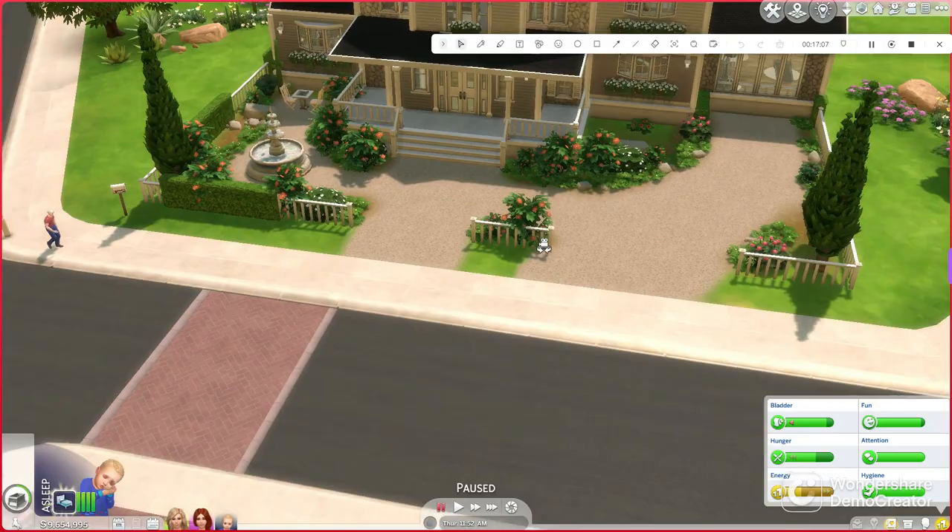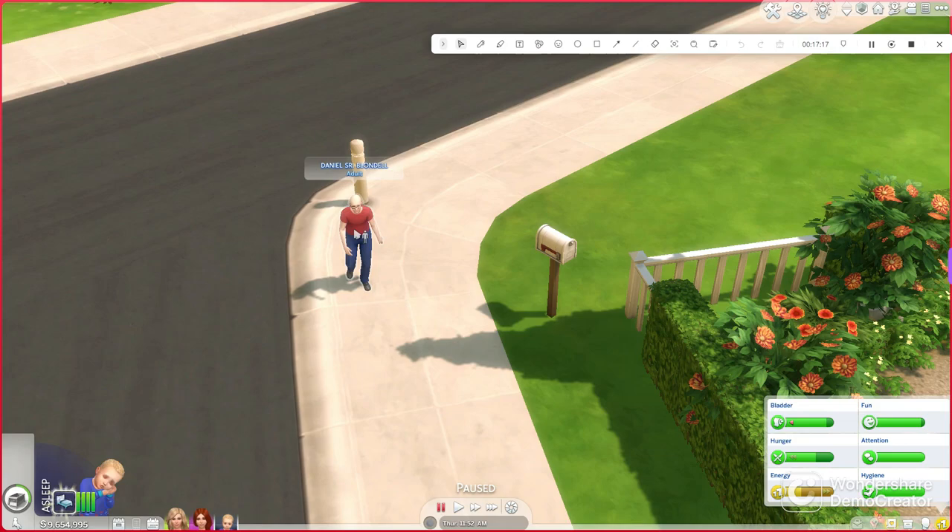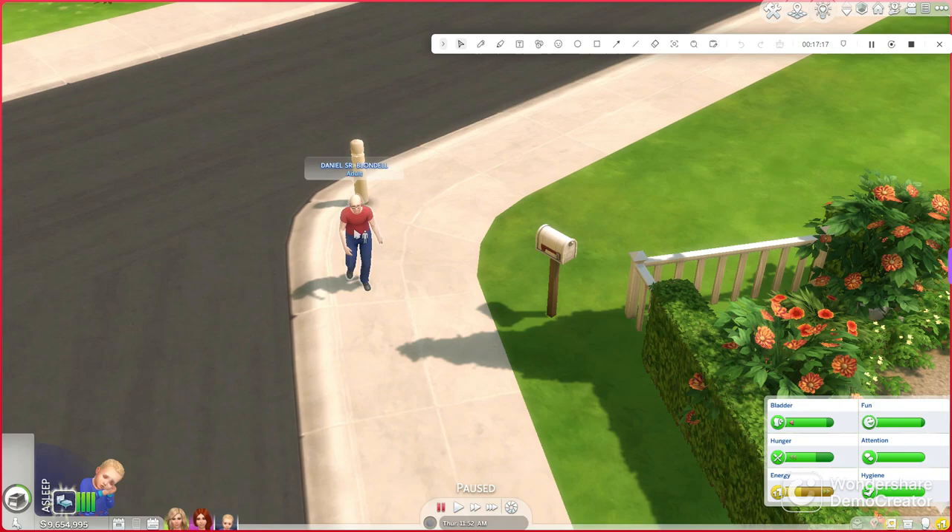That concludes the Zimmerman household. I hope you enjoyed my little tour. Oh — that is Daniel Blondell Sr., another one of my Sims, who was made to replicate my dad.